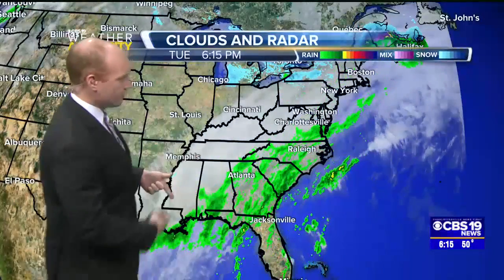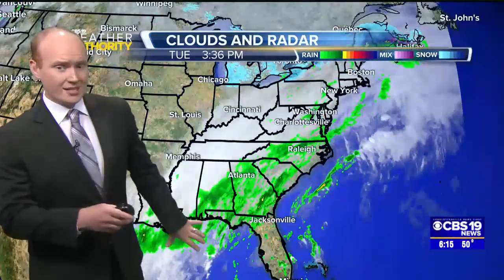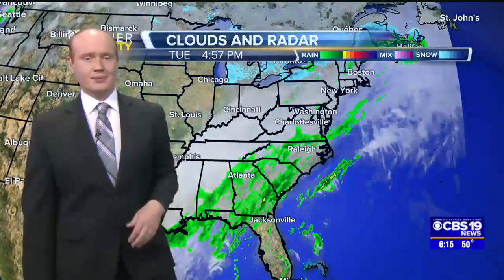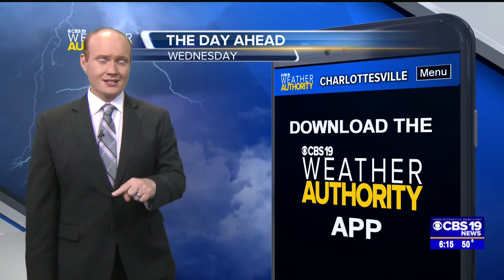Couple that with the storm system still trying to develop here in the northern Gulf of Mexico. Once it does, it is going to lift up the eastern seaboard. With moisture running into cold, that's the right recipe to get some wintry precipitation.